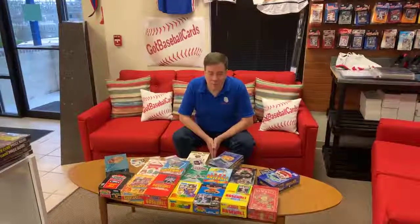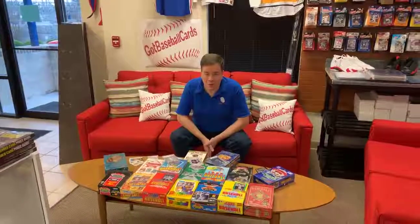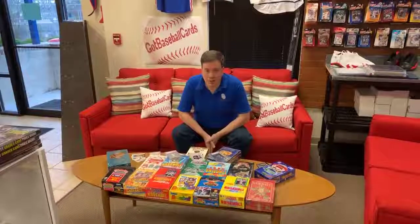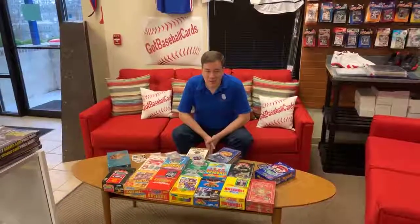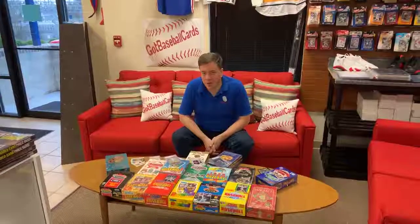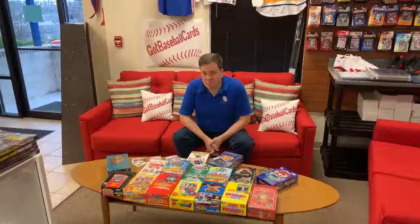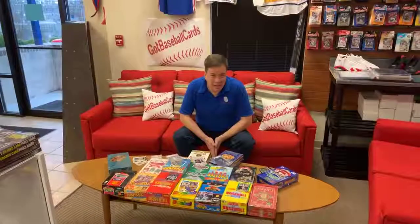Hey guys, this is Joe with GotBaseballCards.com coming to you live from our retail location in Loganville, Georgia. Today we premiere the first episode of Sports Card Collecting for Dummies. This is a series I have thought about for a long time, a way to help educate novices, young collectors, and even some advanced collectors who may not be familiar with all aspects of the hobby. Today we're going to talk about the mass-produced years in the baseball card hobby — late 80s to early 90s.